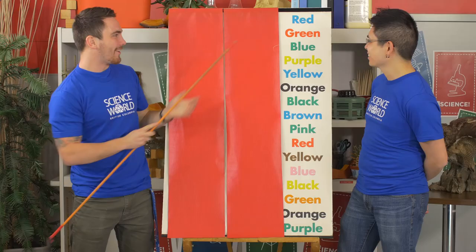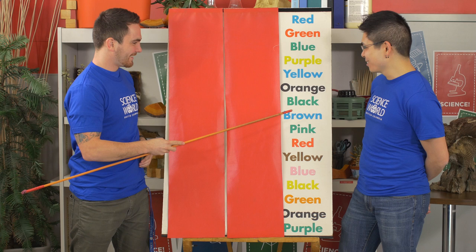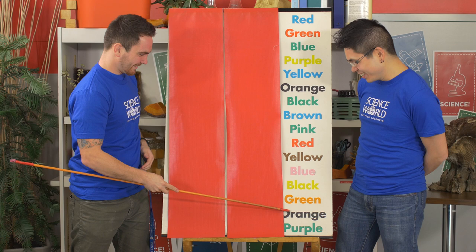Blue, red, green, yellow, blue, black, green, blue, green, red, brown, pink, yellow, green, black, green. Yes! Well done. High five, Eugene.